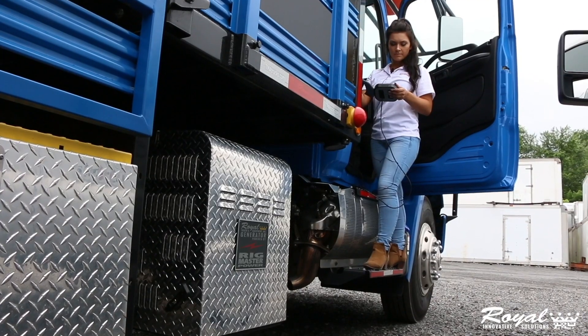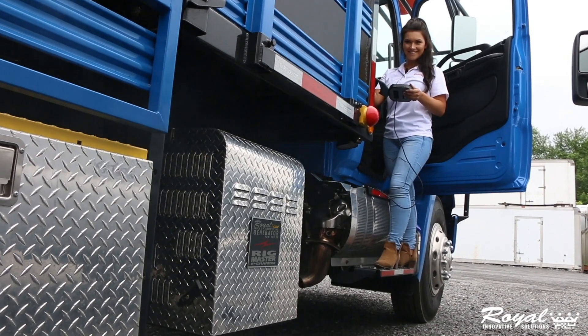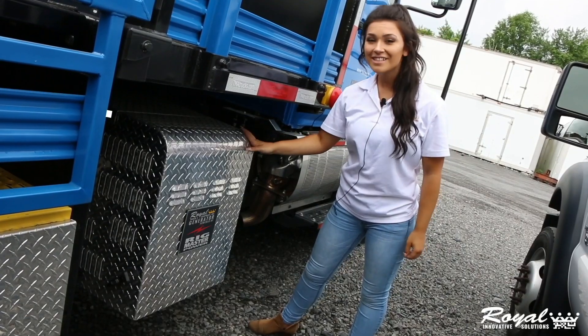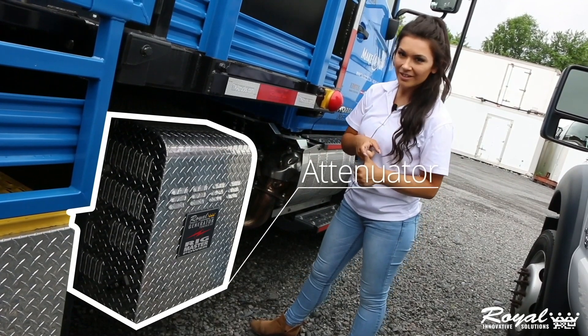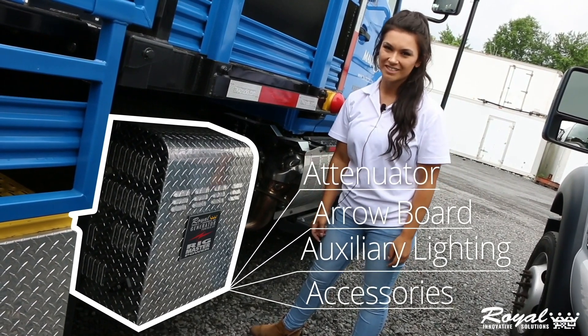Let's check it out. The generator can supply power to run the attenuator, the aero board, and auxiliary lighting and accessories — all without idling the truck's main engine.